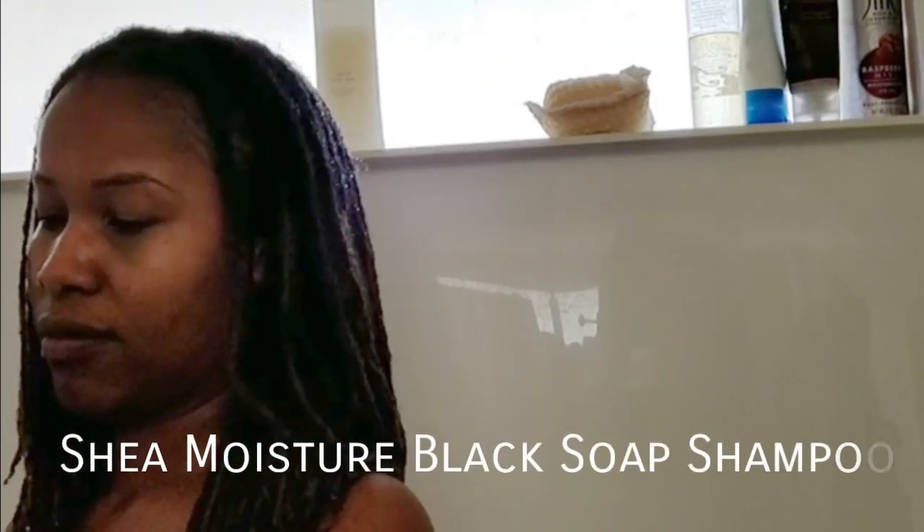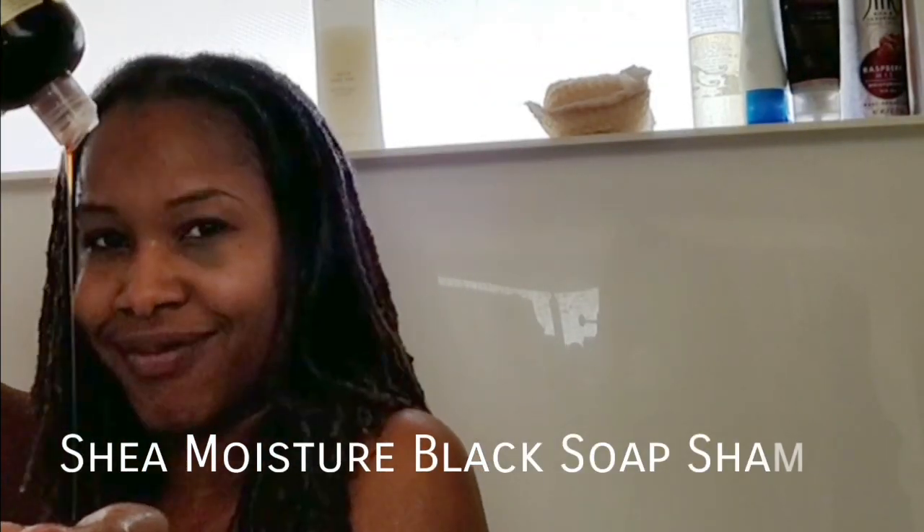Hey loves, it's your girl Miss Natural Journey and this is my wash and condition routine. Contrary to popular belief, you actually can and probably should moisturize and condition your locks. My locks are colored so I try to do this at least once a month.